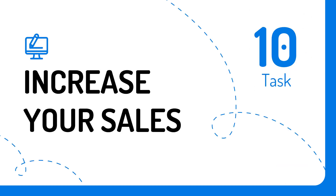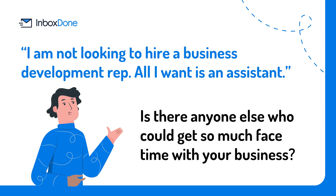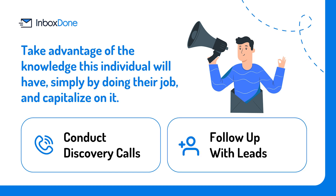Task number ten: increase your sales. You might be thinking, I'm not looking to hire a business development representative — all I want is an assistant. Think about the hands-on experience that your virtual assistant will gain innately, and ask yourself: if given the proper training, is there anyone else who could get so much face time with your business? Take advantage of the knowledge this individual will have simply by doing their job and capitalize on it. You can assign tasks like conducting discovery calls — your virtual assistant should be able to field calls from interested prospects and qualify or dismiss them based on their needs. They can also follow up with leads, keeping track of who received a demo, how often to follow up, and at what cadence, by maintaining an organized database of what stage your prospects are in and conducting friendly follow-ups to attempt to convert a sale.